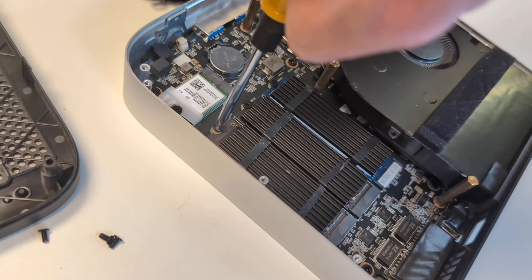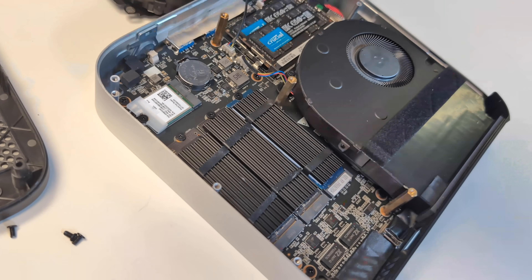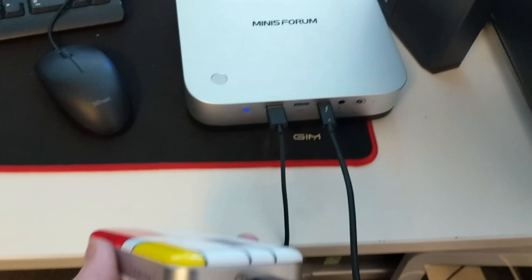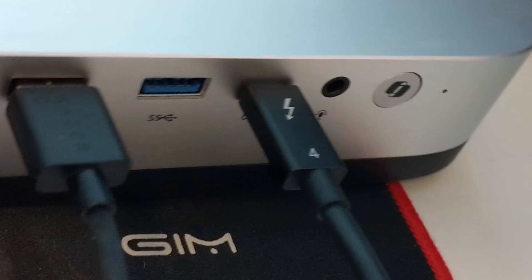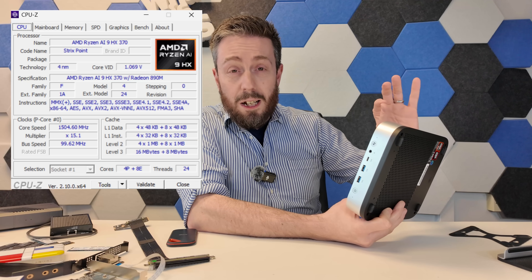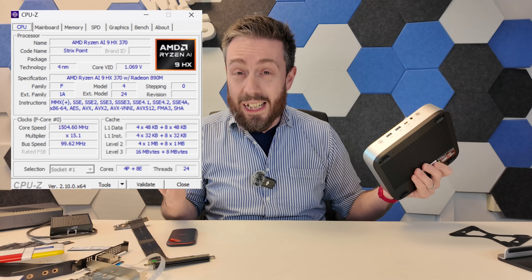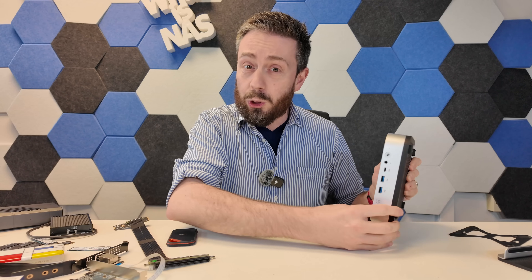However, this video is what I've wanted to do more — talking about it as a NAS. This system arrives with three M.2 NVMe slots inside, OcuLink, and a great CPU that's a 12-core, 24-thread processor supporting up to 96GB of memory. I'd say this has got serious NAS potential.